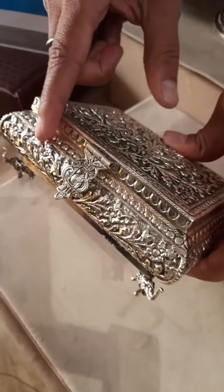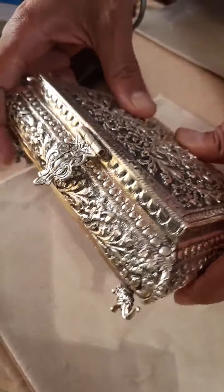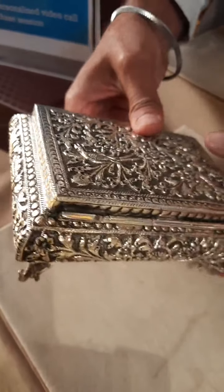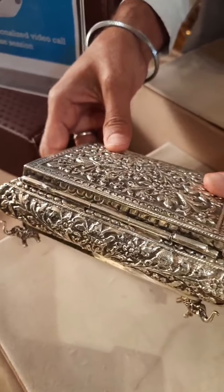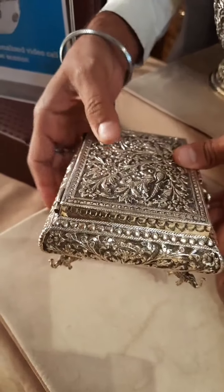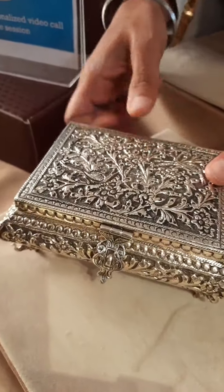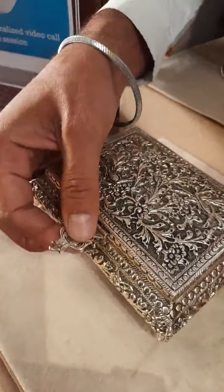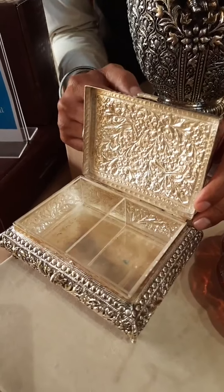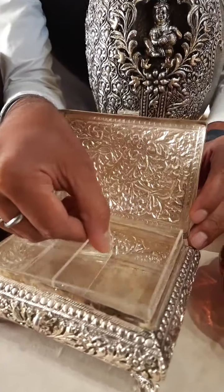It's a beautiful workmanship. This is the proper design canvas. This is the back side. See the embossing - on the front also embossing. This means there is proper 3D work.